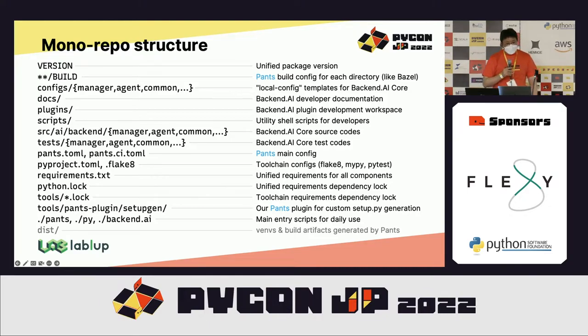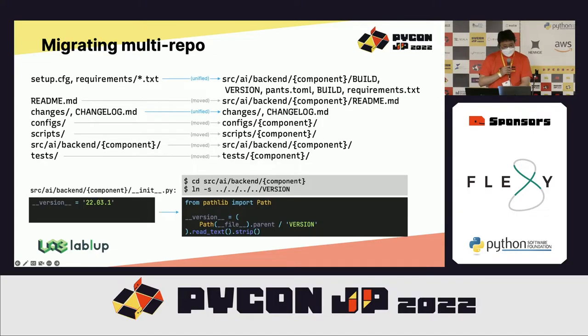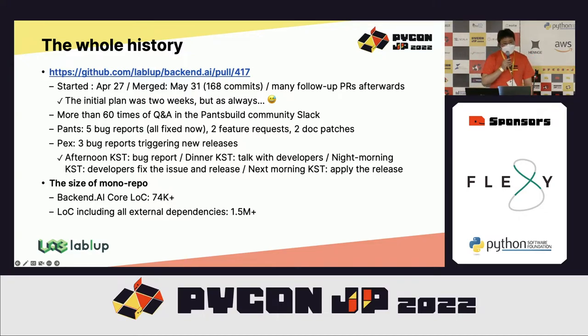We have a special directory called code-tools that hosts the Pants plugins and additional lock files for Pants-based tools, and we added some helper scripts. All components in this mono repository share the same unified version number. Overall, the migration took about one month. You can see the whole process and history in pull request number 415 in our public GitHub repository.